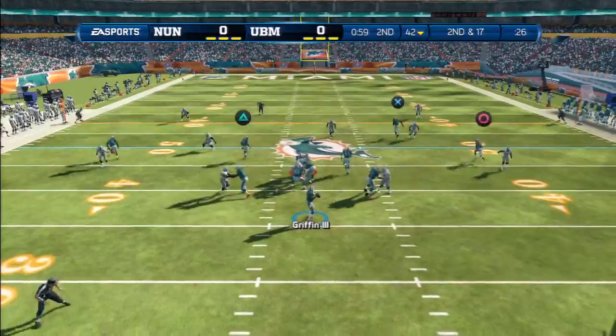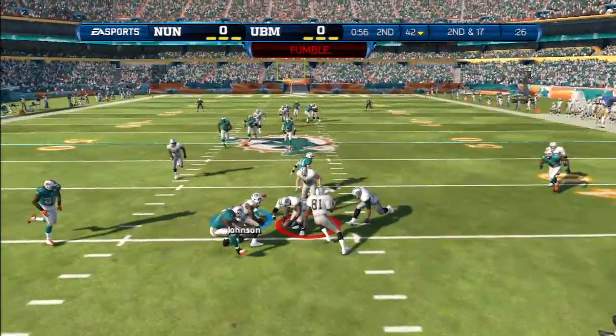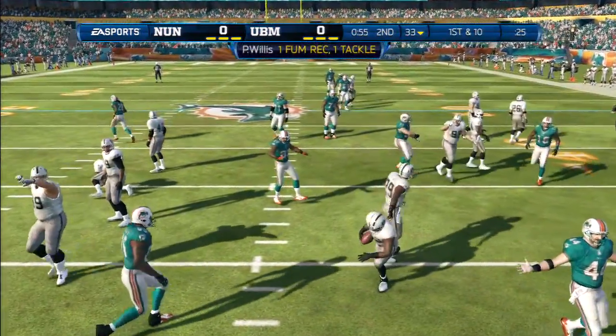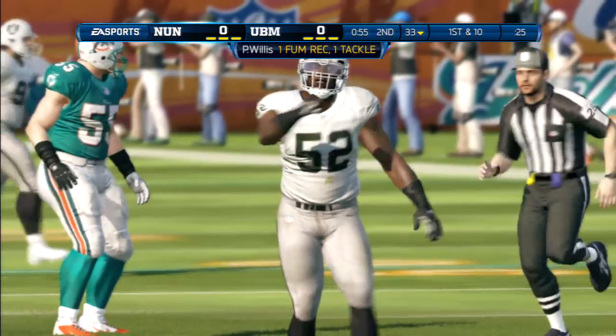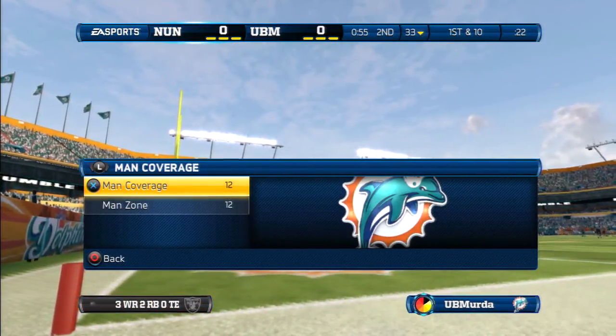Quarterback taking the snap from the shotgun — the ball falls on the ground. That is not a turnover, that is truly a takeaway by the defense. Their hustle to the football, the hard hitting — that's what got them the takeaway.